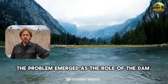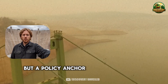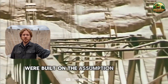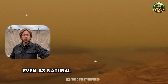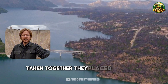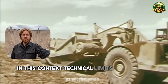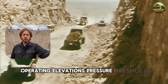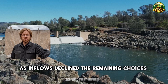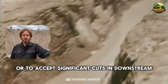The problem emerged as the role of the dam changed over time. Glen Canyon Dam gradually became not only a technical structure, but a policy anchor. Water allocation agreements, urban growth plans, and agricultural expansion downstream were built on the assumption that this system could always respond, even as natural conditions deteriorated. Each decision made sense on its own, but taken together they placed sustained pressure on a structure never designed for that kind of operation. As inflows declined, the remaining choices were either to continue relying on components once considered backups, or to accept significant cuts in downstream deliveries — and the second option proved far harder to implement.